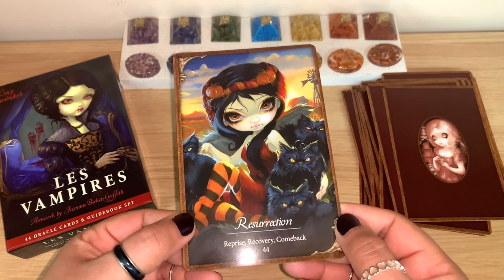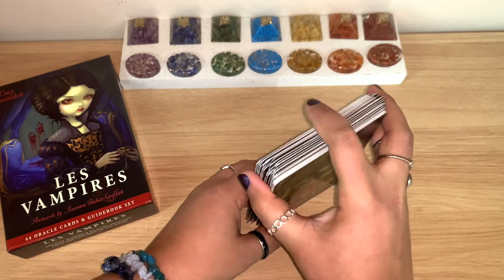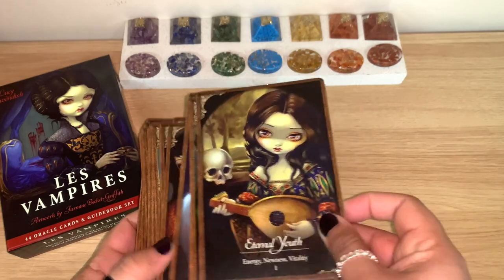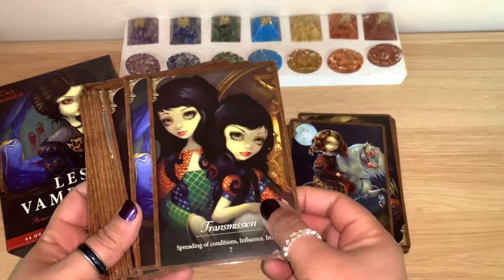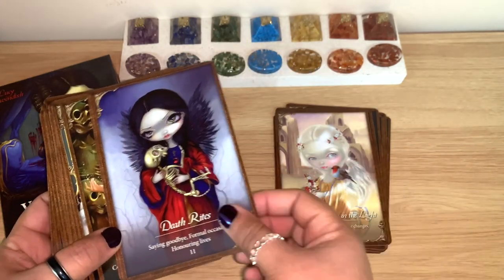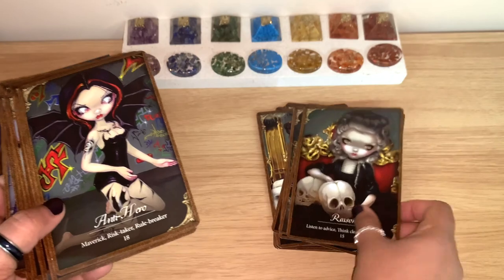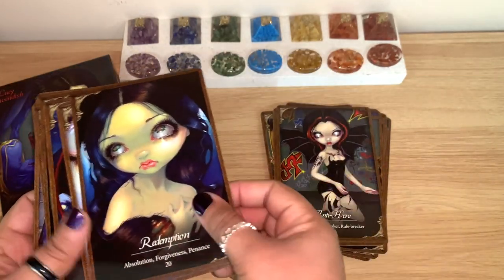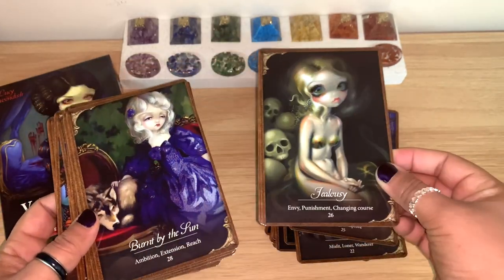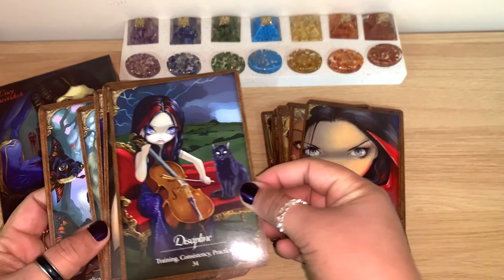And the last one — Resurrection — reprise, recovery, comeback. As you can see, they have this unique style — the artwork from Jasmine Beckett-Griffith together with Lucy Cavendish's words. They really are lovely and I'm so happy I got this one. I'm trying to collect the decks I really connect with. Together they have really good oracle cards and the artwork is really good.